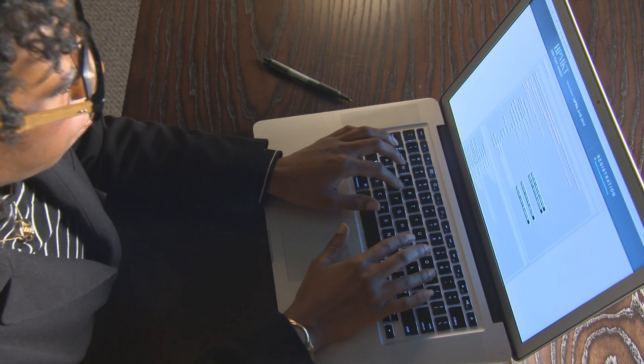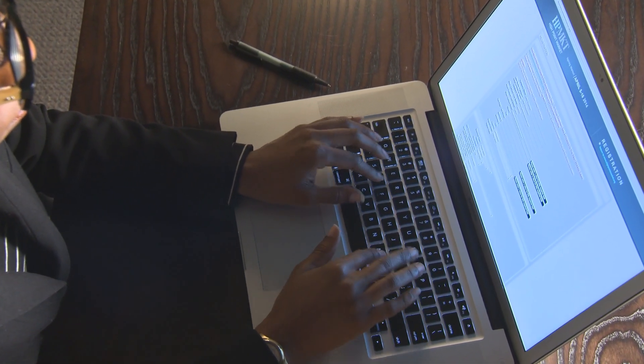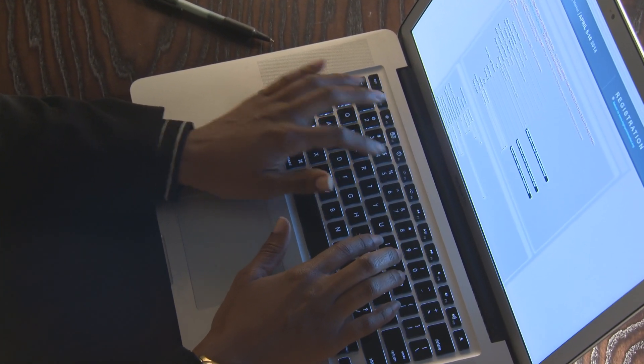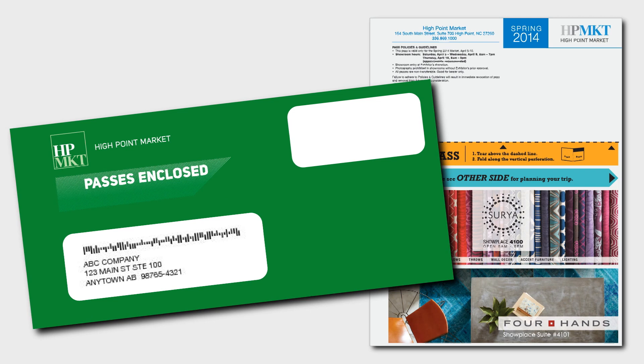Our streamlined system lets you quickly register your entire team and makes it easy to add new attendees and update your contact information. Once you've registered, your market passes will be mailed to you.